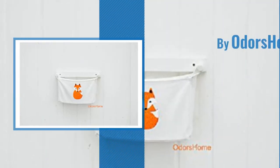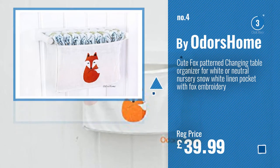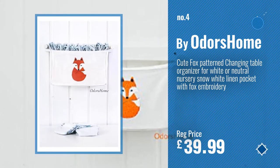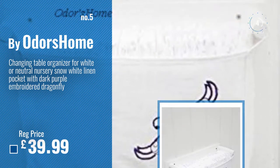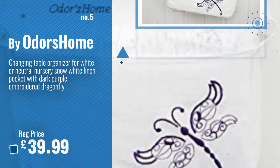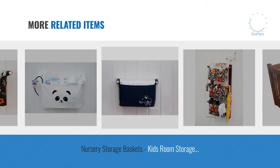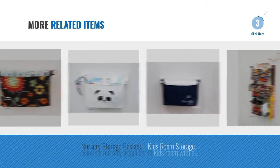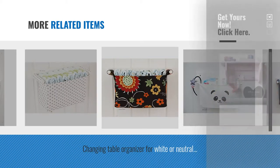Number 4. Number 5 — also by Odors Home. For more great related products, full details and online deals, just click this circle.